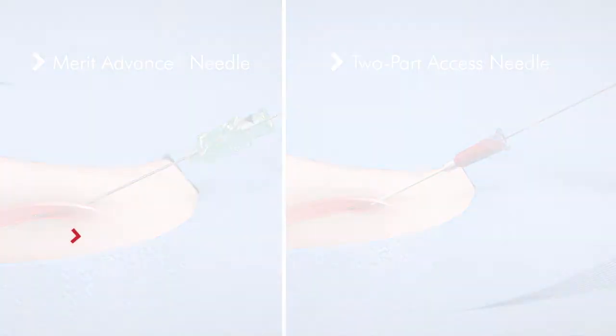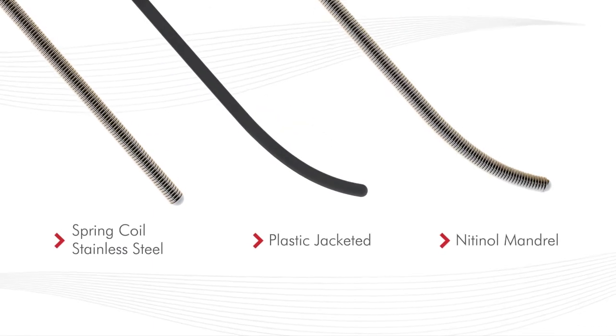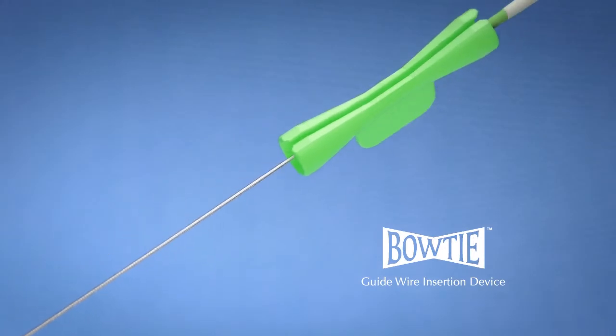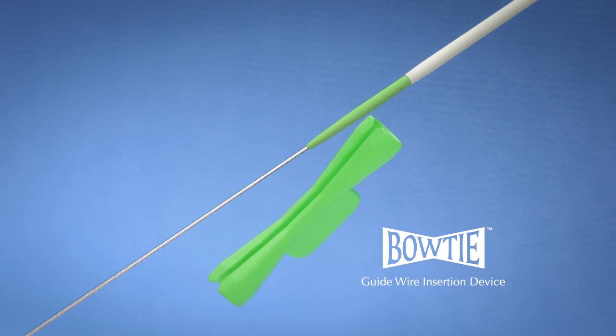Guidewire options include spring-coil stainless steel, plastic jacketed, and nitinol mandrel configurations. A bowtie guidewire insertion device is included in kits with 018 guidewires for easy alignment of the wire and dilator.